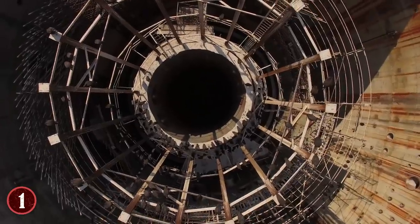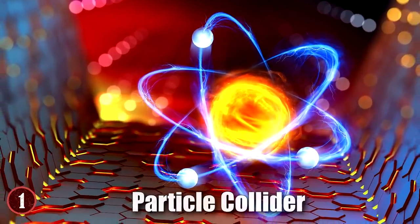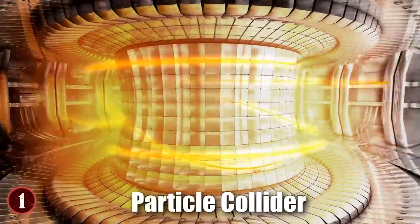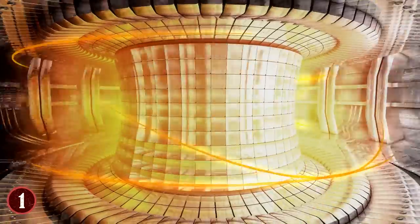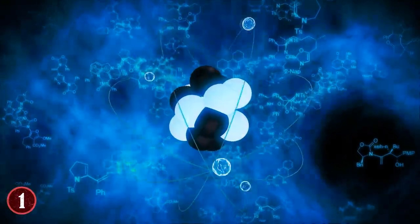As for its size, the circular tube is 27 kilometers in circumference. But what does the Large Hadron Collider do? Very simply, it's a particle collider. It accelerates various particles within its chambers to remarkable speed, and then slams them into each other to see the effects they yield, making groundbreaking discoveries in the world of physics.